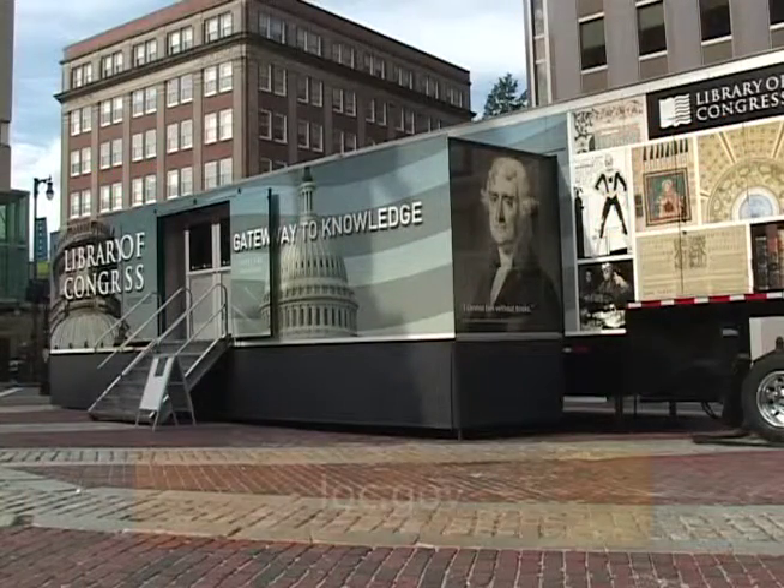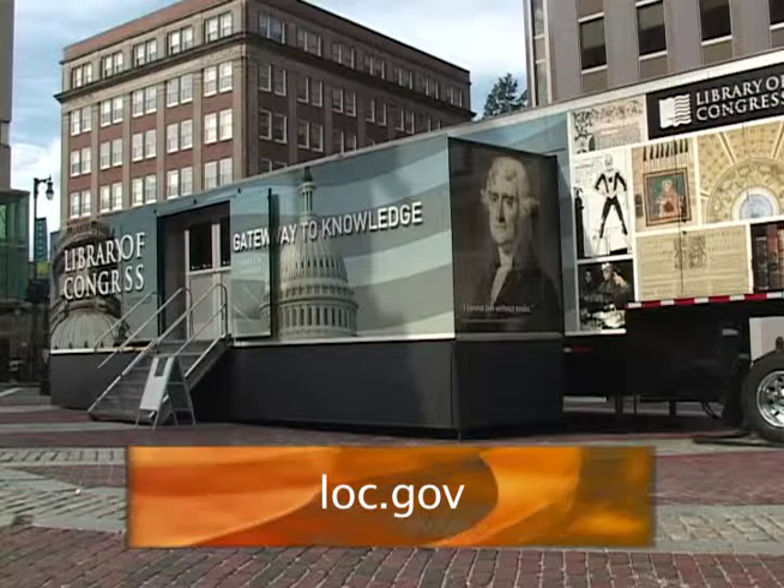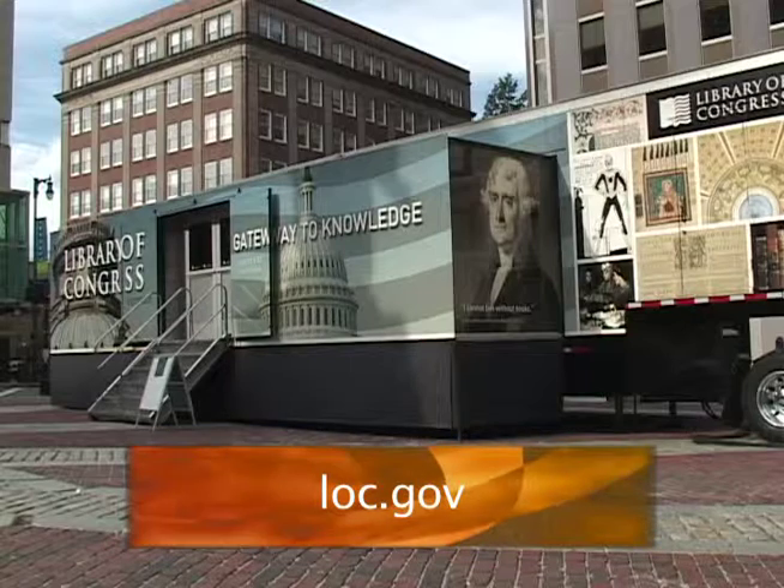I encourage everyone to come down and visit us on Capitol Hill at the Jefferson Building, or log on to loc.gov 24 hours a day.